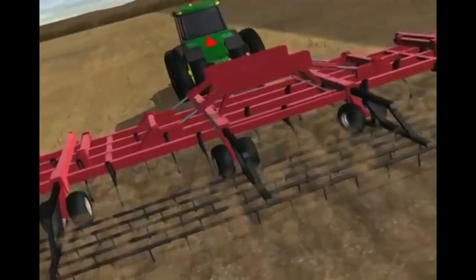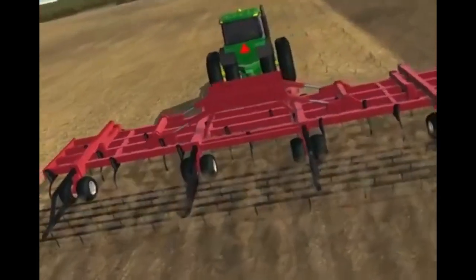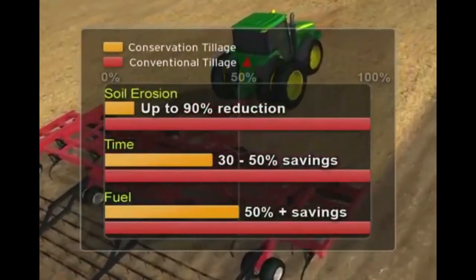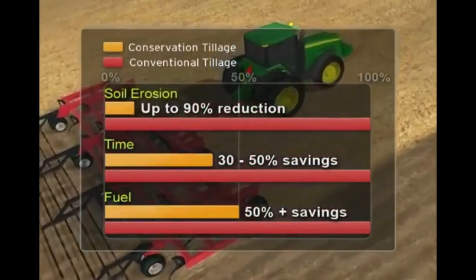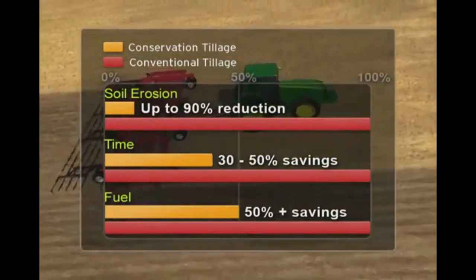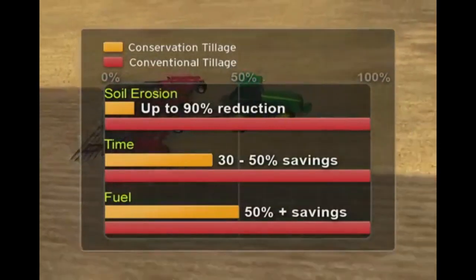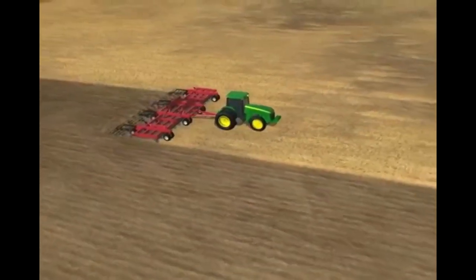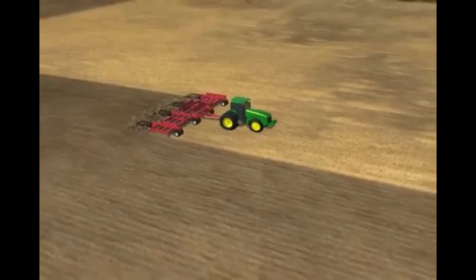Conservation tillage methods provide both economic and environmental benefits over time. Economic benefits include savings in time, fuel, and machinery, as well as wear and tear on equipment. Profitability can increase with conservation tillage because of lower input costs. Producers must weigh the pros and cons of conservation tillage as it relates to their own unique operation.